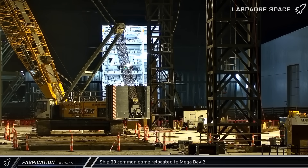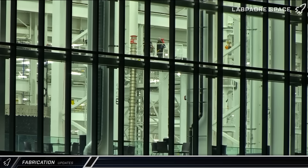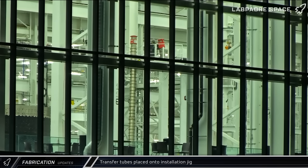Starting off with fabrication updates, work on Starship 39, the first Block 3 ship, continued into its next phases, with the common dome being moved into Mega Bay 2 for integration. Transfer tubes were placed on an installation jig inside the Star Factory and are likely for Ship 39 as well. These transfer tubes run propellant down from the header tanks to the ship's main engines for the deorbit and landing burns.